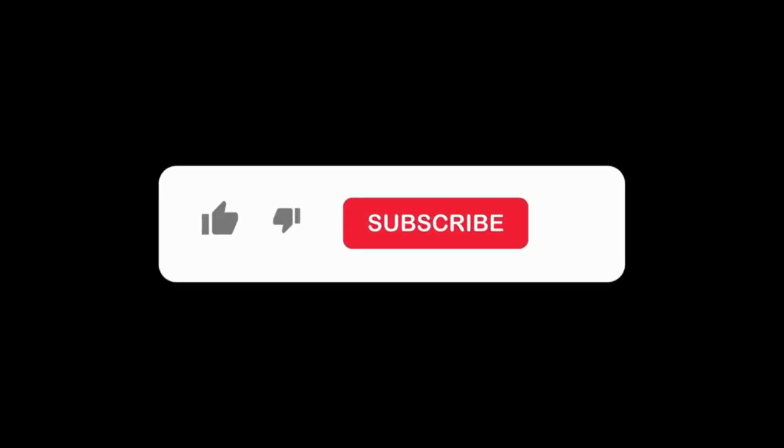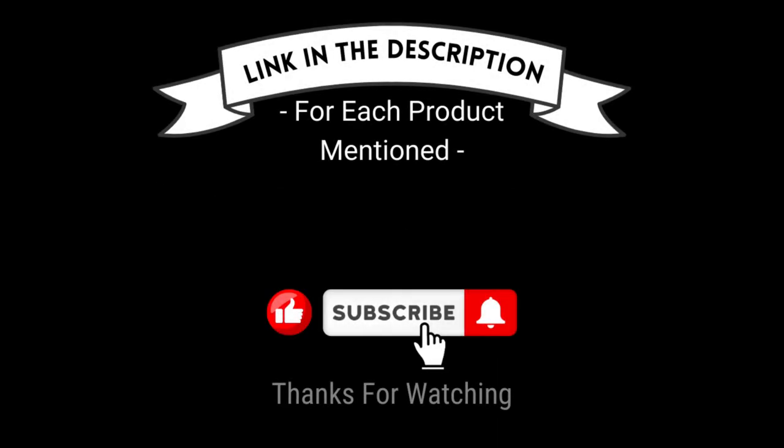That's all for my end. I make helpful videos daily, so do subscribe to my channel and hit the bell notification. To get more information or if you want to know product prices, please check my description box. For any kind of problem, please comment below so I can help you further. Life is short, so enjoy your life with our cool products.